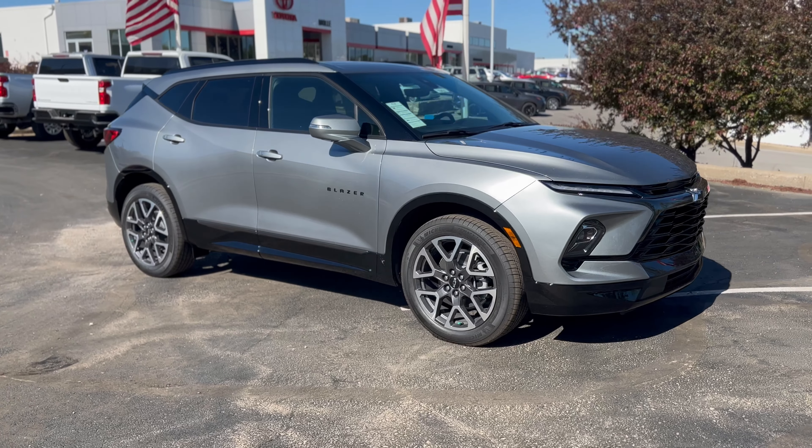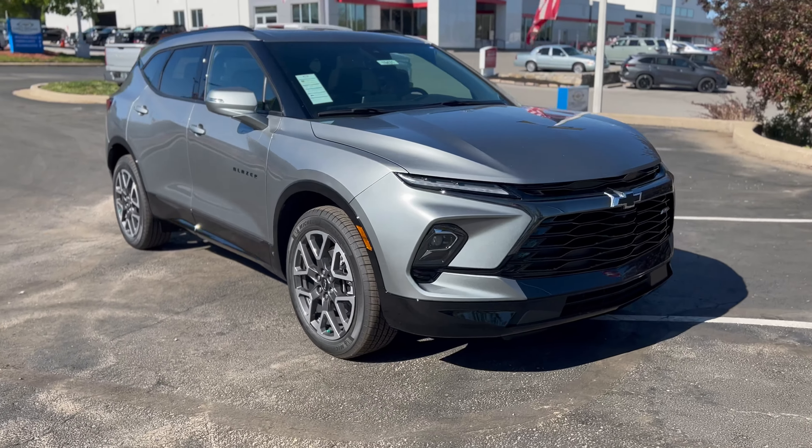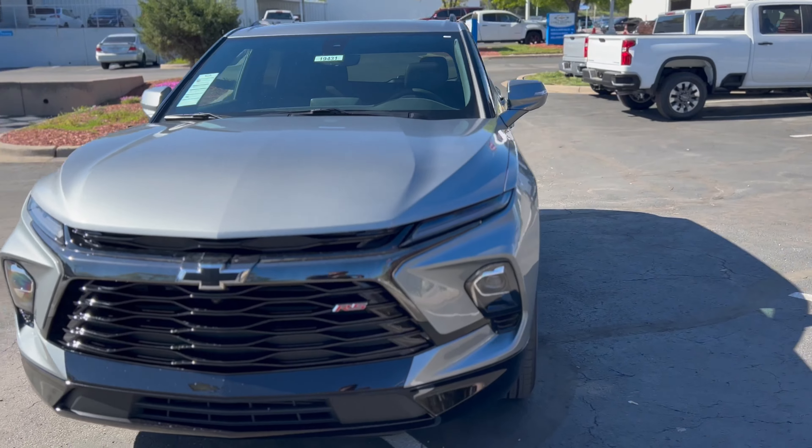What's up everybody, it's Trey Mayhew here at Cable Dahmer Chevrolet. Today I got this 2023 RS all-wheel drive Sterling Gray Metallic Blazer.